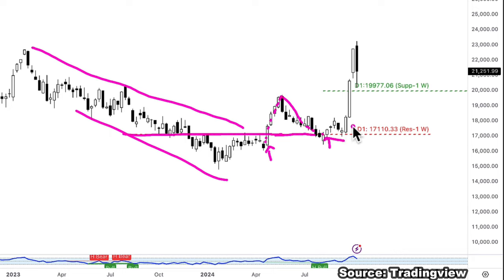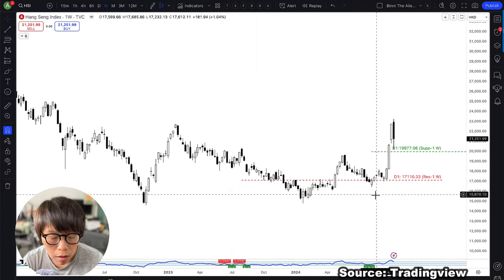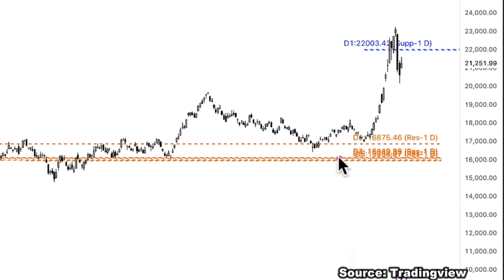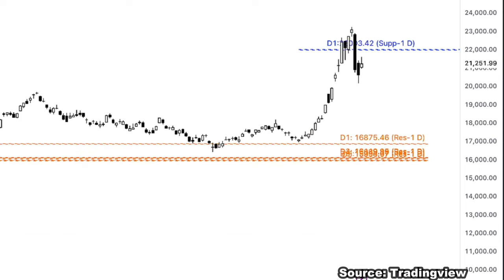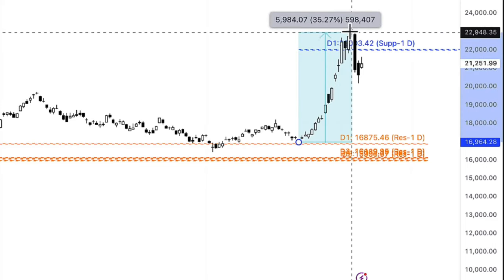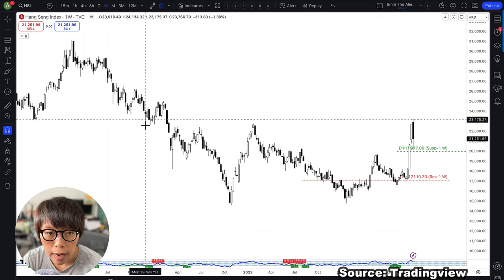That retracement back to the key level was the reason I said this could be the moment HSI is going to go up. To be very frank, we entered the first time somewhere around here, it went up, and then when it moved down again we went in again. There was a huge surge — about a 30% movement from the low point.